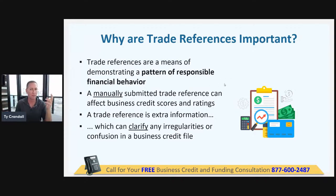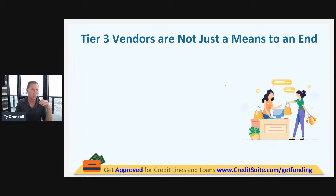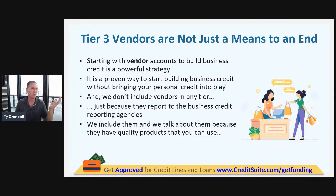That can still provide value in the form of a trade reference, but it's not actively helping build your business credit reports. You also need accounts that do report, because then everybody — lenders and credit issuers — can see it directly, whereas trade references are only visible if you put them on the application.